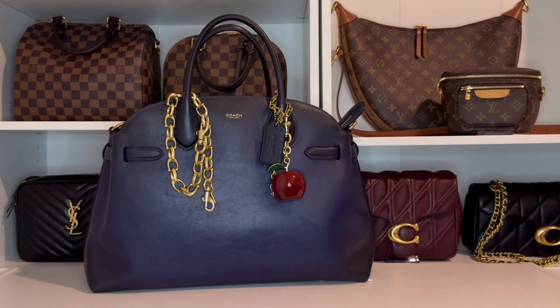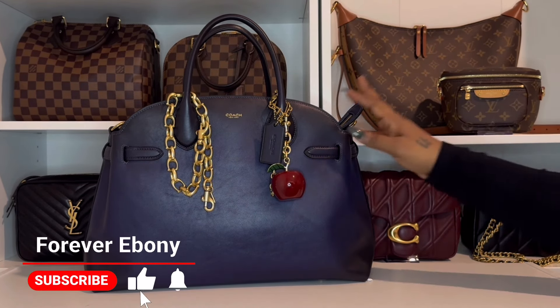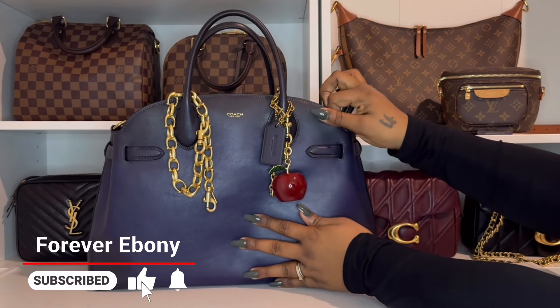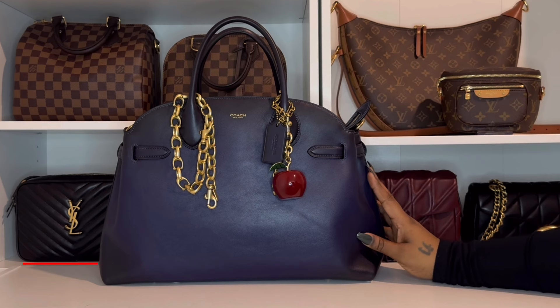Hi YouTube, welcome or welcome back to my channel. I am Ebony and this is Forever Ebony. Today I am here with an overdue video sharing what's in my Coach Soft Empire 40.